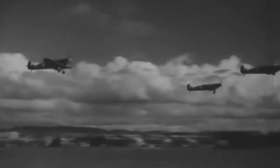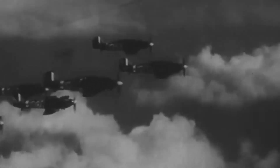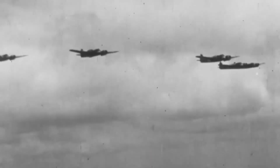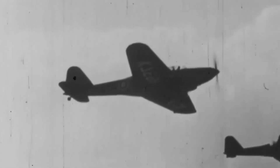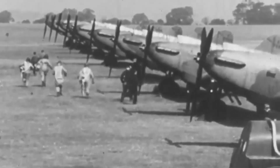Britain and France declared war on Germany after the invasion of Poland and the first raids began. The Armstrong Whitworth Whitley, the dependable fourth group of the Royal Air Force, was the only trained night bomber force in the world. The Whitley was the first Royal Air Force bomber command to strike inside an enemy country, hitting multiple German cities on the opening night of the war.